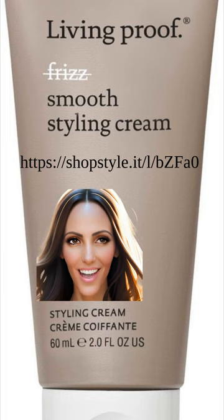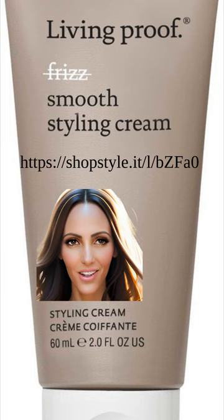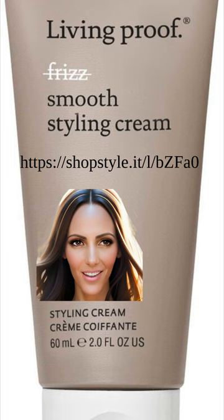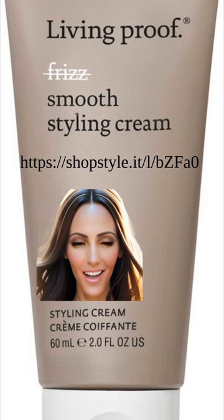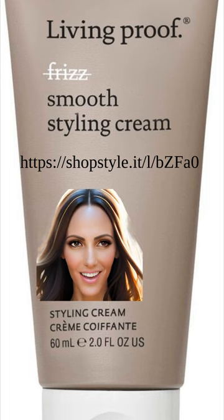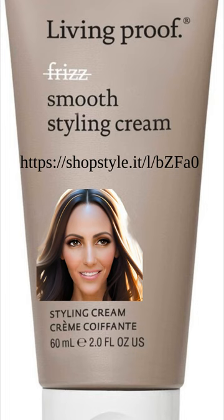When it comes to air-drying your hair and reducing frizz, the Living Proof No-Frizz Smooth Styling Cream is the best choice. This cream is specifically designed to enhance your natural texture and provide smoothness without weighing down your hair. With its proprietary anti-humidity complex, it effectively controls frizz even in humid conditions and excess moisture. Highly recommended by experts and users alike, the Living Proof No-Frizz Smooth Styling Cream is a must-have for anyone looking for a product that delivers results while air-drying their hair.